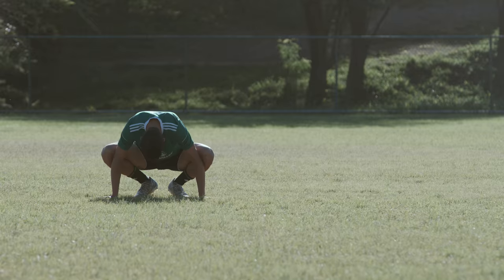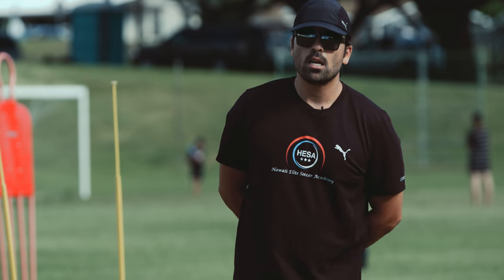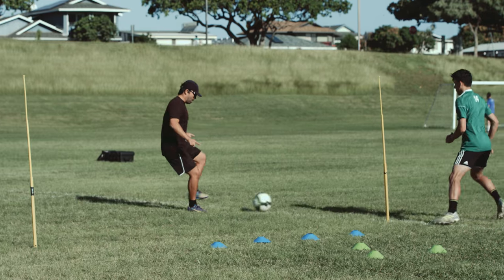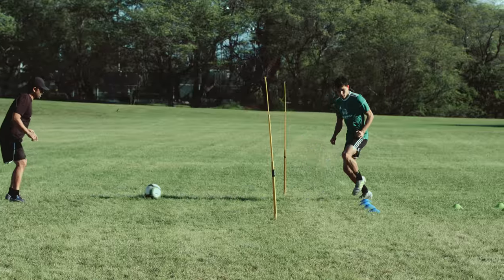We're here today with Peyton Ayal, a Division 1 player from Utah Valley University, here on winter break. We're just trying to work on some quality movements to get him in behind and penetrate defenses.